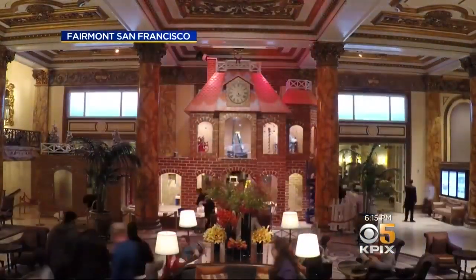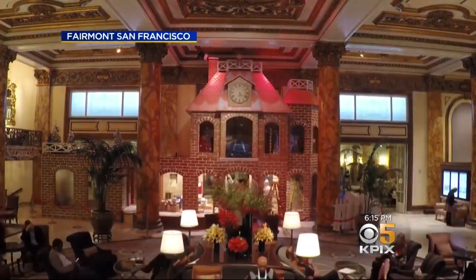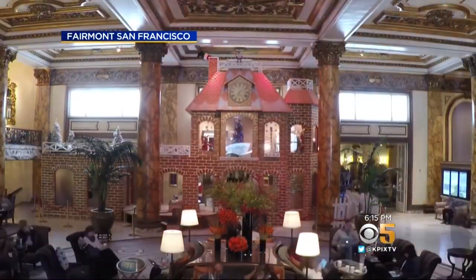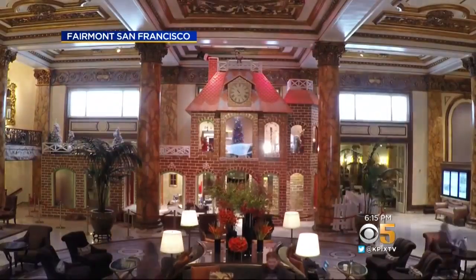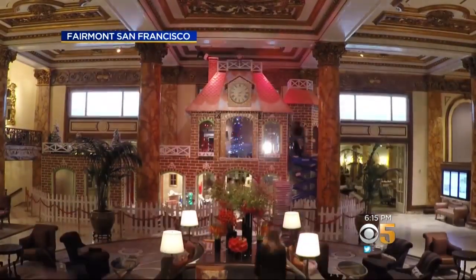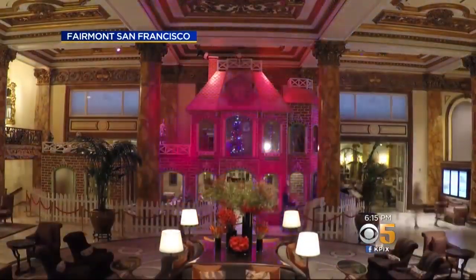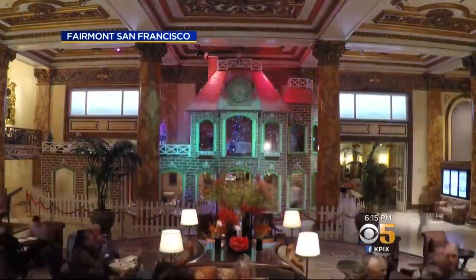The Fairmont provided this time-lapse video of the construction. It takes the hotel's culinary team about 375 hours to create the components for the house. Then the engineering department spends nearly 800 hours building, lighting, and animating it, and it's also a greenhouse. Each year, the framework is recycled and the edible ingredients are composted.